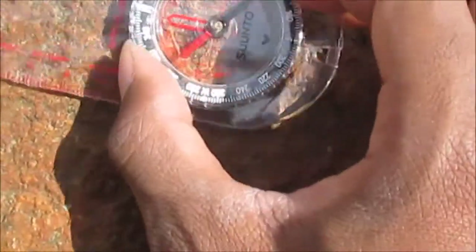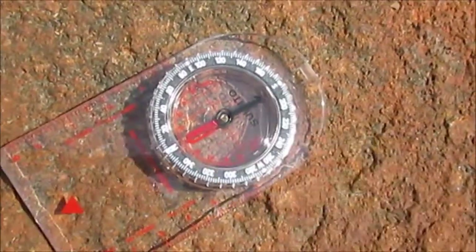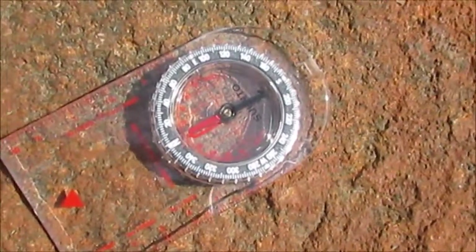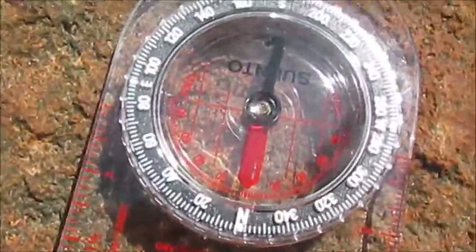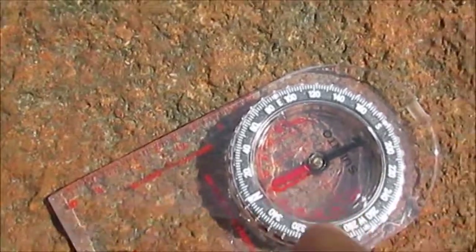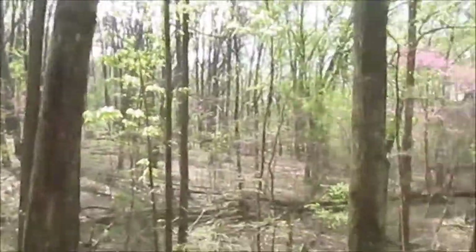I'm going to point it north — obviously north is that way. So if you ever want to go east, south, or west, that is what this is for. Happy hiking everybody, get out there and explore!